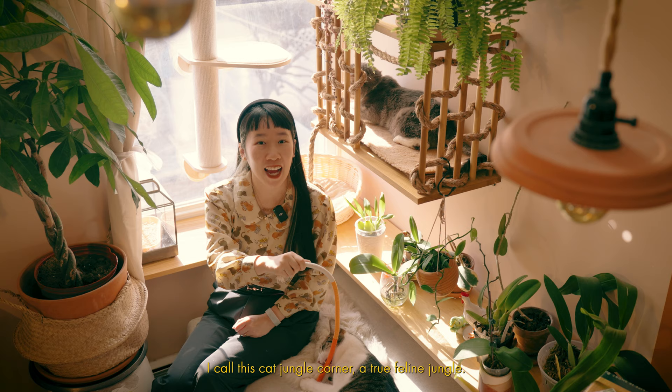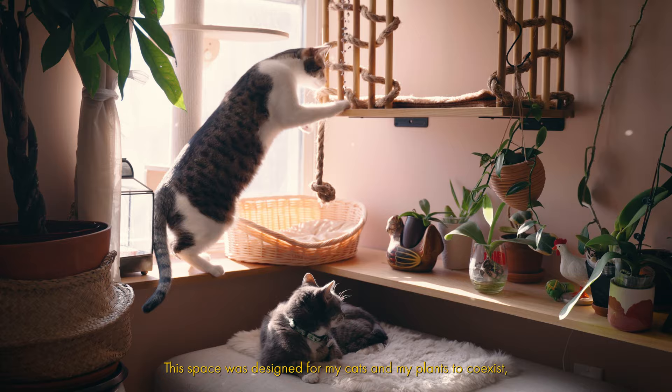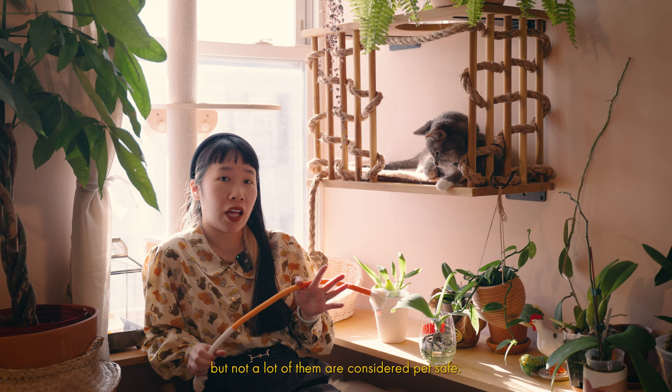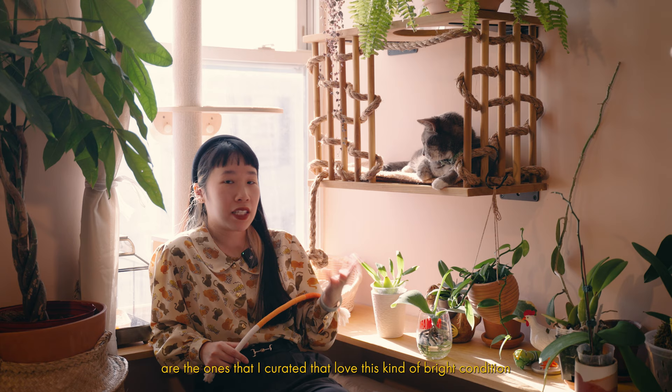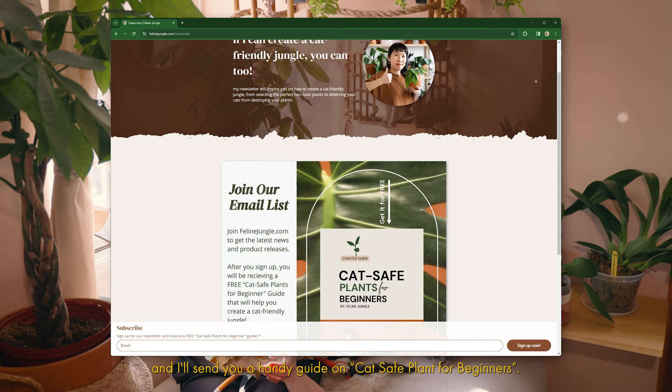Let's start with the most recent transformation of this home. I call this the cat jungle corner — a true feline jungle. This space was designed for my cats and my plants to coexist, so it was very important for the plants to be considered pet safe. This area is also very sunny, and not a lot of sunny-loving plants are considered pet safe. So these ones I curated love bright conditions and are also considered pet safe according to research done by the ASPCA. You can also subscribe to my newsletter at felinejungle.com/subscribe and I'll send you a handy guide on cat-safe plants for beginners.